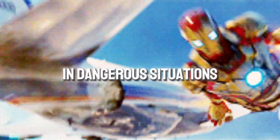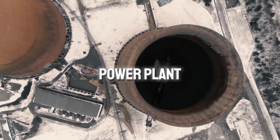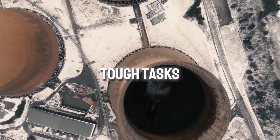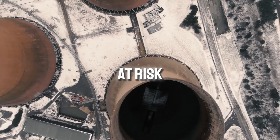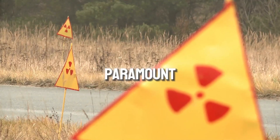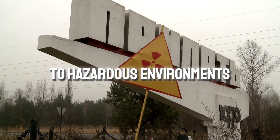Optimus can also be a hero in dangerous situations. Imagine it working in a nuclear power plant or a chemical factory instead of a human. It can handle tough tasks without putting anyone at risk, making Optimus invaluable in any situation where safety is paramount — from natural disasters to hazardous environments.